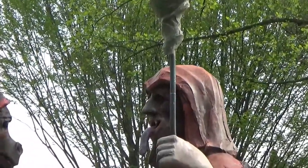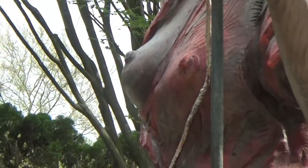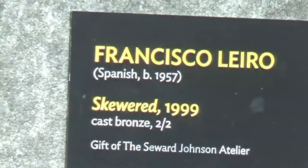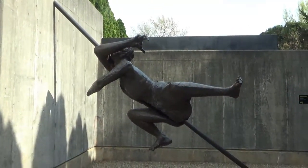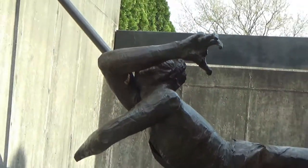Well, here's a better shot of that lady with the big tongue hanging down, talking to her friends. This says 'Skewered,' and this guy definitely has been skewered. Wonder what he did to deserve that.